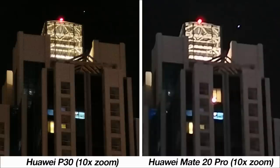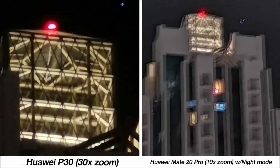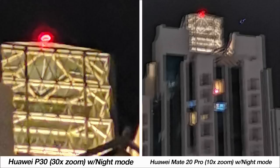At 10 times zoom neither phone produces very good results, though the P30 is still better. With night mode enabled there is an enhancement but the results aren't quite usable. The P30 can also go to 30 times zoom with and without night mode — and interestingly the result looks a bit more detailed than the Mate 20 Pro's image at 10 times zoom, which is pretty impressive.